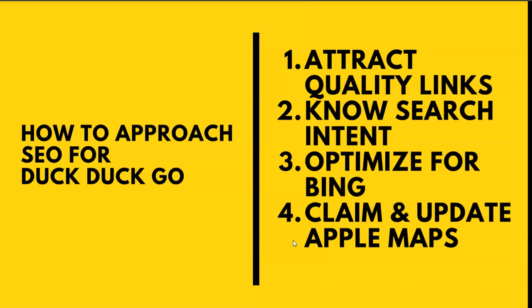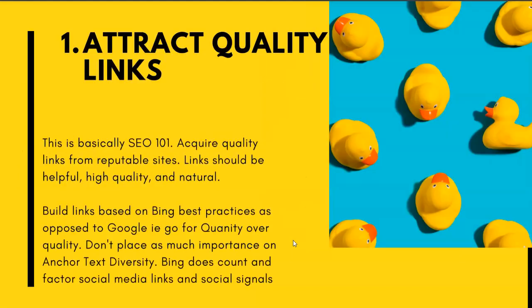So how to approach SEO for DuckDuckGo — we're touching on four categories: one, attract quality links; two, know your searcher's intent; three, optimize for Bing, because DuckDuckGo partners with and pulls a lot of data from Bing; and four, claim and update your Apple Maps listing, because for map-type services DuckDuckGo uses Apple Maps, which is considered more private than Google Maps.